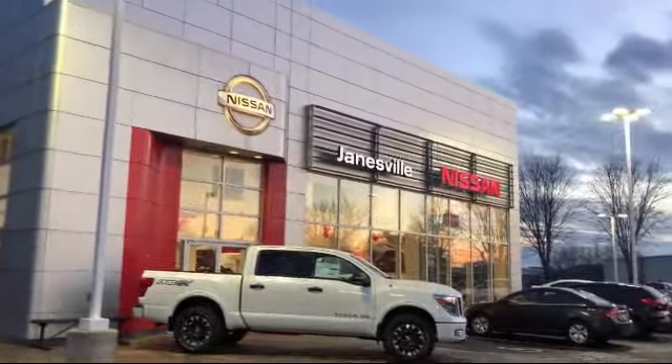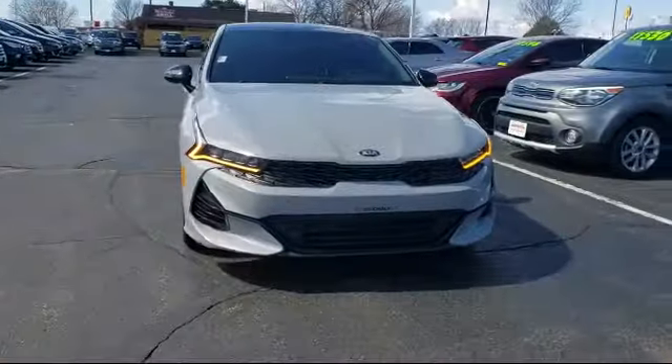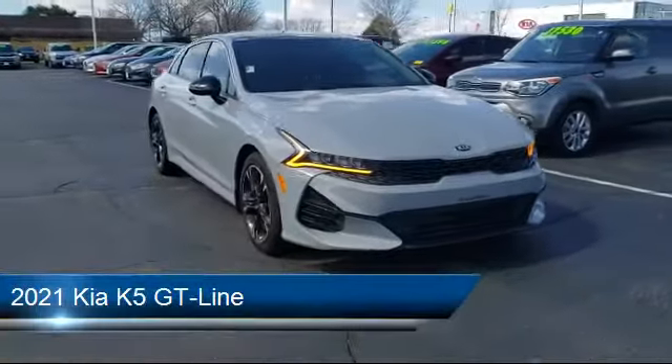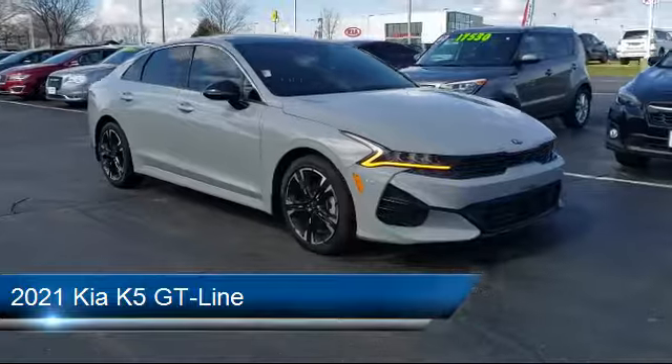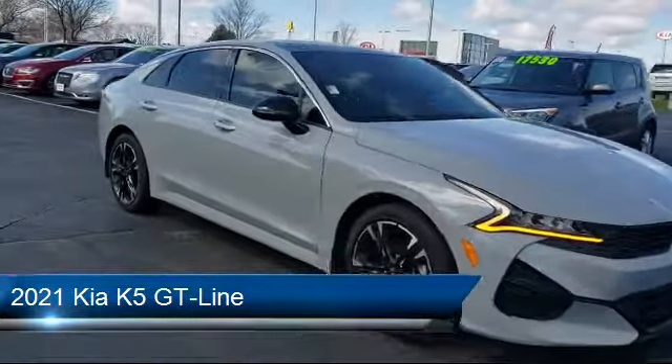Welcome to Janesville Nissan, your premier destination for purchasing a vehicle. Here's a look at another one of our great vehicles in inventory. It comes equipped with many standard and optional features, and has less than 25,000 miles on the odometer.